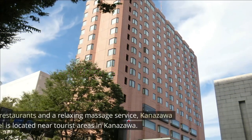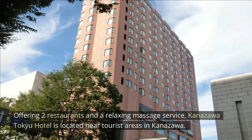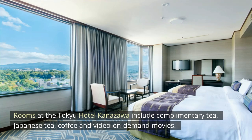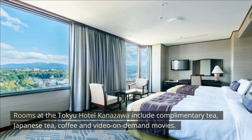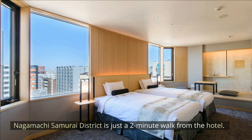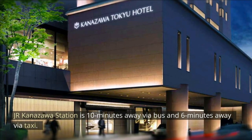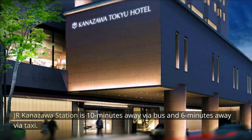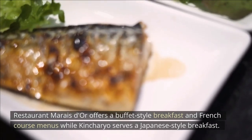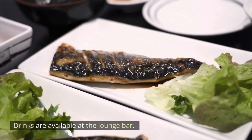Kanazawa Taku Hotel. Offering two restaurants and a relaxing massage service, Kanazawa Taku Hotel is located near tourist areas in Kanazawa. The air-conditioned rooms have free Wi-Fi and a private bathroom. Rooms include complimentary tea, Japanese tea, coffee and video on-demand movies. The spacious bathroom has a bathtub and a bidet toilet. Nagamachi Samurai district is just a two-minute walk from the hotel, and Kenroku-en Garden is less than a 10-minute walk. J.R. Kanazawa Station is 10 minutes away via bus and 6 minutes via taxi. Guests can use the hotel's currency exchange and luggage storage services. Restaurant Marais d'Or offers a buffet-style breakfast and French course menus, while Conchario serves a Japanese-style breakfast. Drinks are available at the lounge bar.